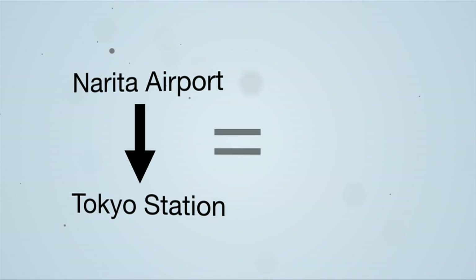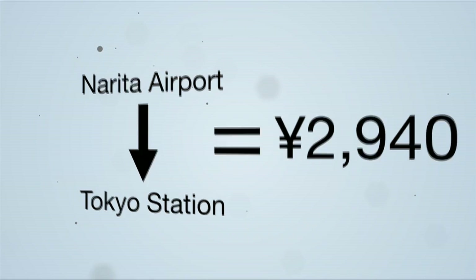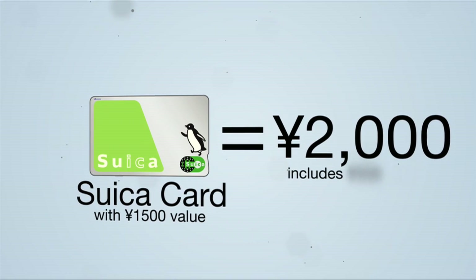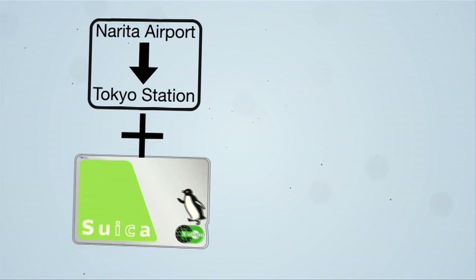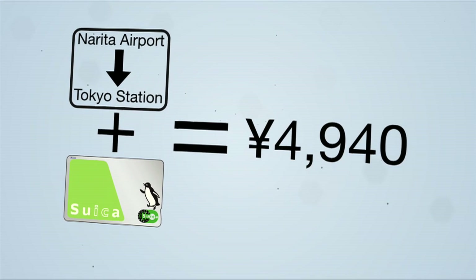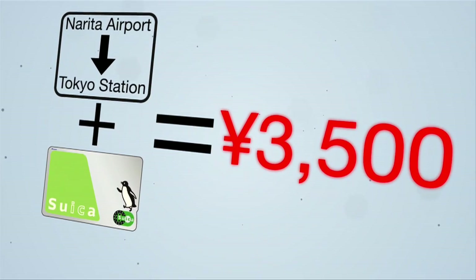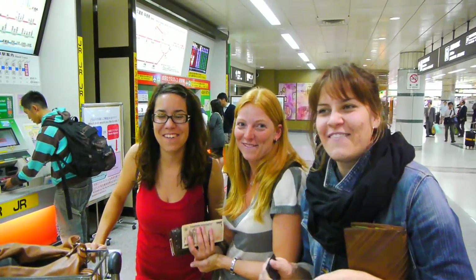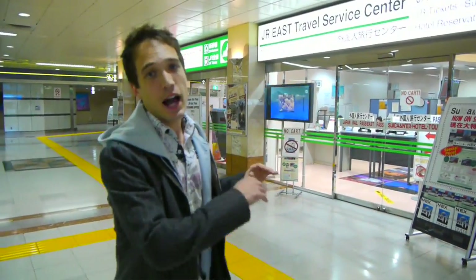To get to Tokyo Station from Narita it should cost you 2,940 yen. However, you add the purchase of the Suica Card for 2,000 yen, which includes a 500 yen deposit — and the whole trip is only going to cost you 3,500 yen. Boom! We just saved you $15. Keep in mind this place closes around 8 to 9 p.m., depending on which terminal you arrive at.